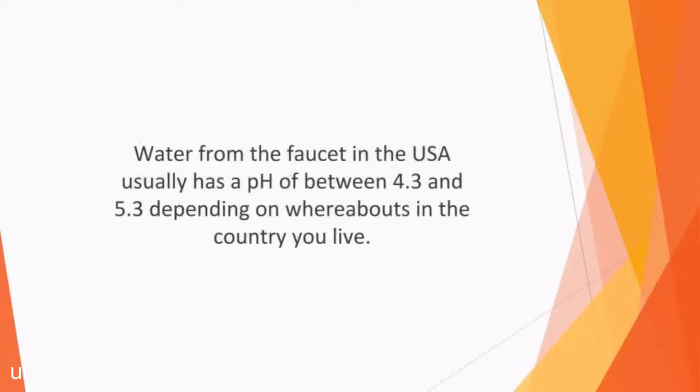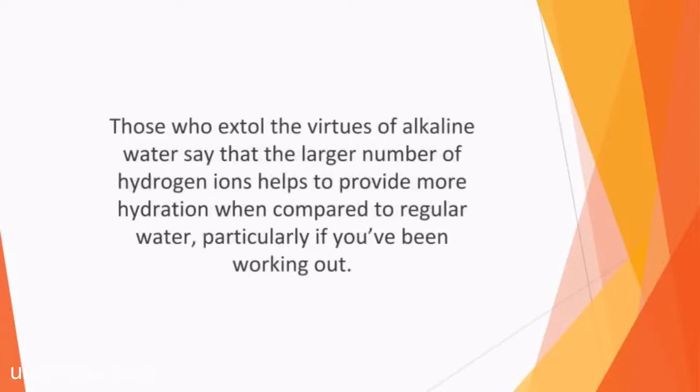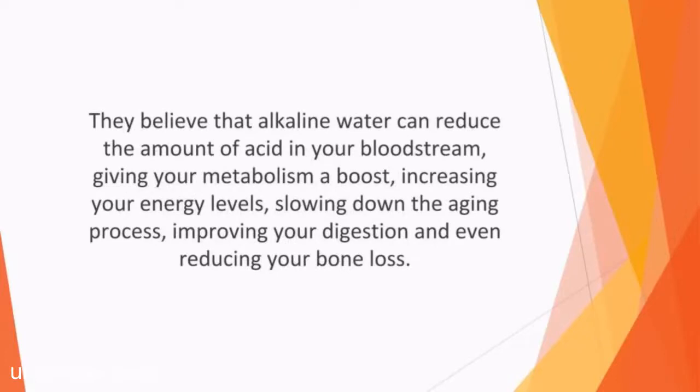Water from the faucet in the USA usually has a pH of between 4.3 and 5.3, depending on whereabouts in the country you live. Those who extol the virtues of alkaline water say that the larger number of hydrogen ions helps to provide more hydration when compared to regular water, particularly if you've been working out. They also believe that regular tap water with an acidic pH causes too much acid to build up in your cells and blood. They believe alkaline water can reduce acid in your bloodstream, giving your metabolism a boost, increasing your energy levels, slowing down the aging process, improving your digestion, and even reducing your bone loss.